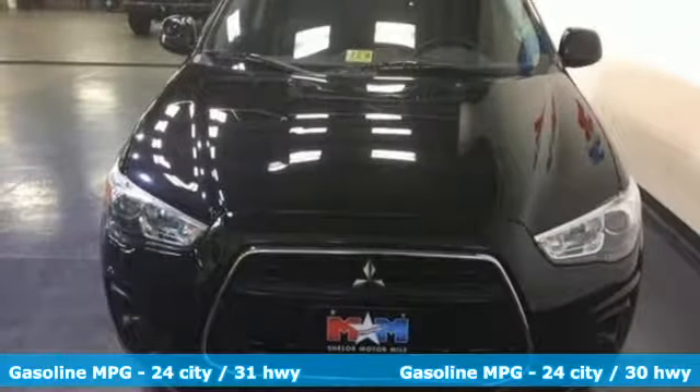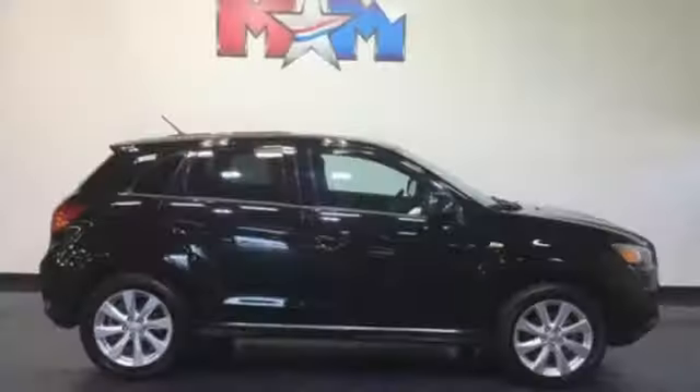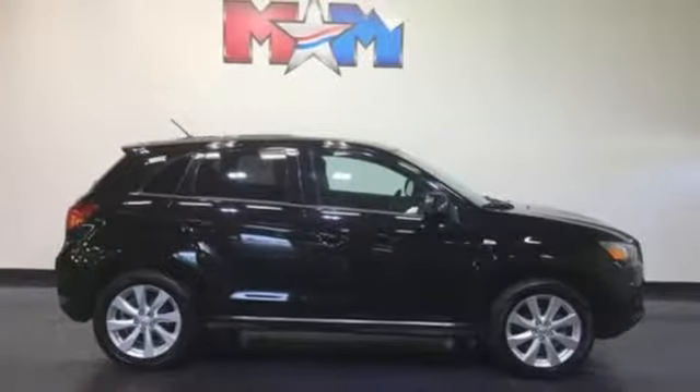It's also extremely safe, with traction control and multiple airbags. Get on the road in this Outlander Sport today and start a new adventure.